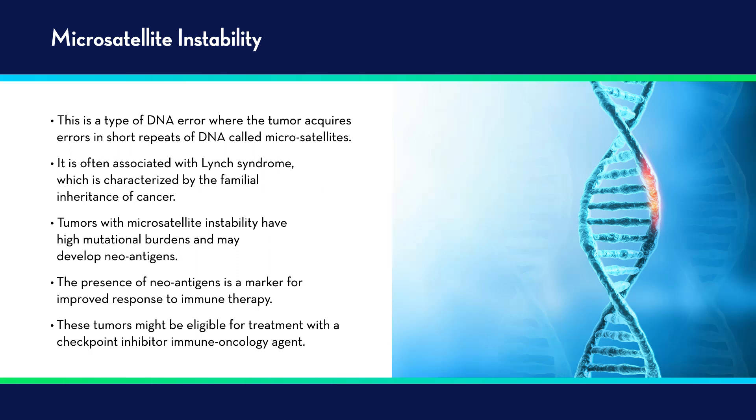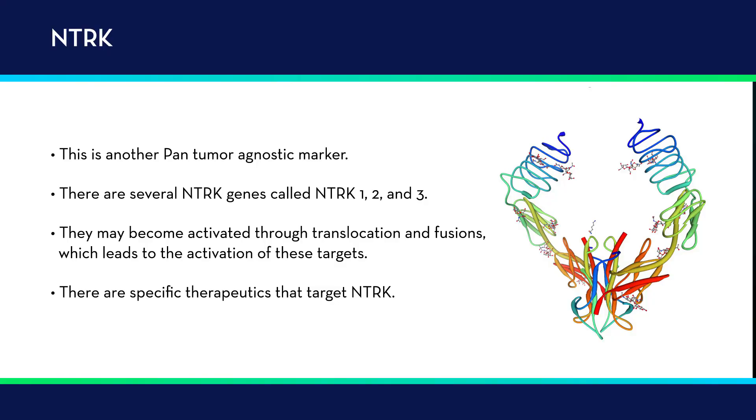There are also other pan-tumor agnostic markers. A good one is NTRK. There are several NTRK genes — NTRK1, 2, and 3 — which may become activated through a process of translocations and fusions, leading to activation of these targets. In tumors that have these, there are therapeutics that specifically target NTRKs, and breast cancer is one of those types that may respond to NTRK inhibitors.